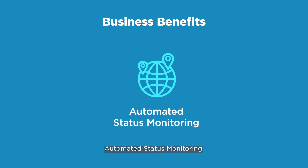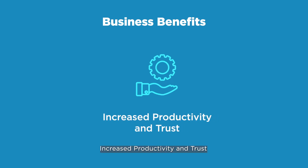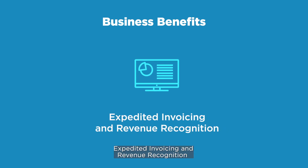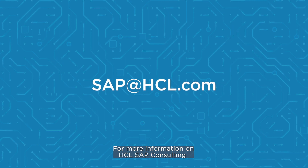Automated status monitoring with tracking and increased transparency of asset status. Increased productivity and trust using a blockchain distributed ledger, and expedited invoicing and revenue recognition.